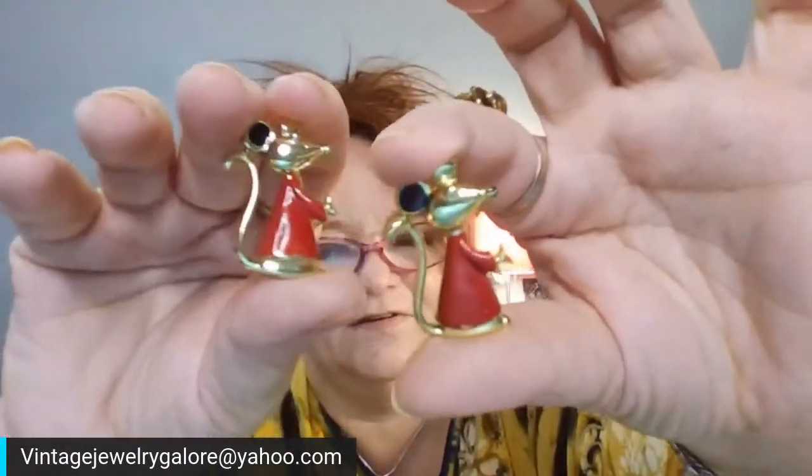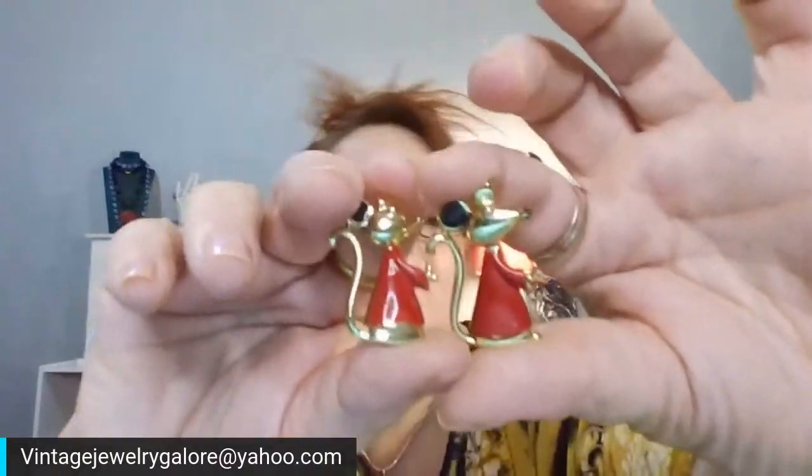Maybe they are two of the three blind mice, I'm not sure. We'll pass on this — wait, Janda wants them! Thank you Janda. Genie, you could be right, they might just be differently styled mice. Sorry, let me move on — Janda, $12 for the two mice.